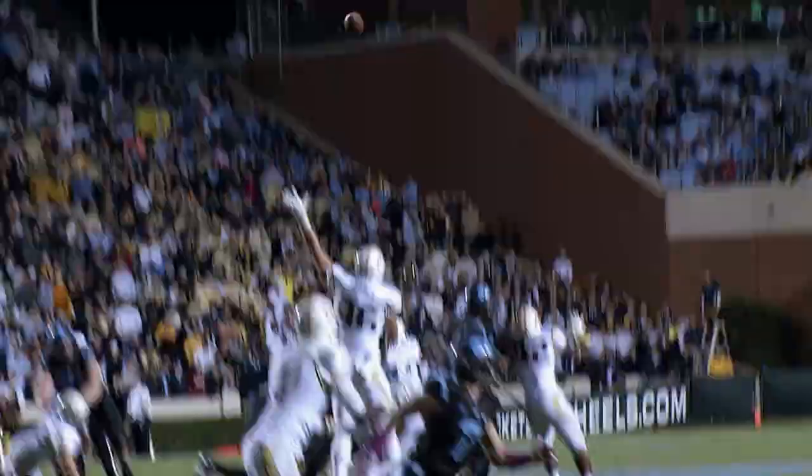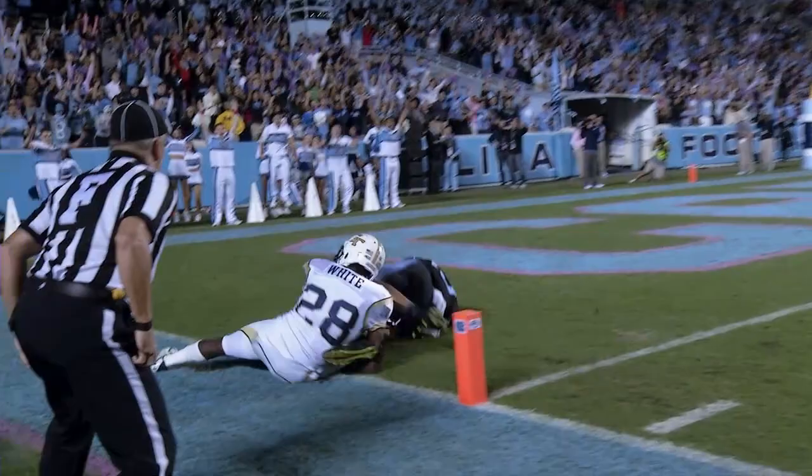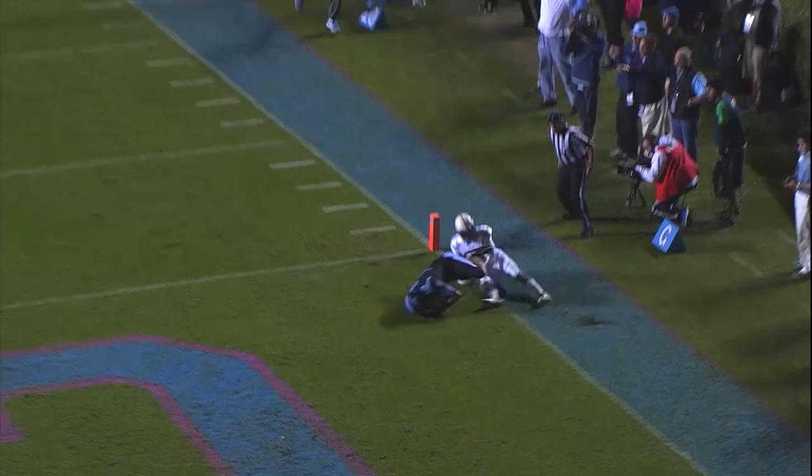What a grab by Mack Hollins in the left corner of the end zone. Great pass by Williams — he knew where Mack Hollins can go up and get it. That was just one-on-one, who's going to go up and get it?